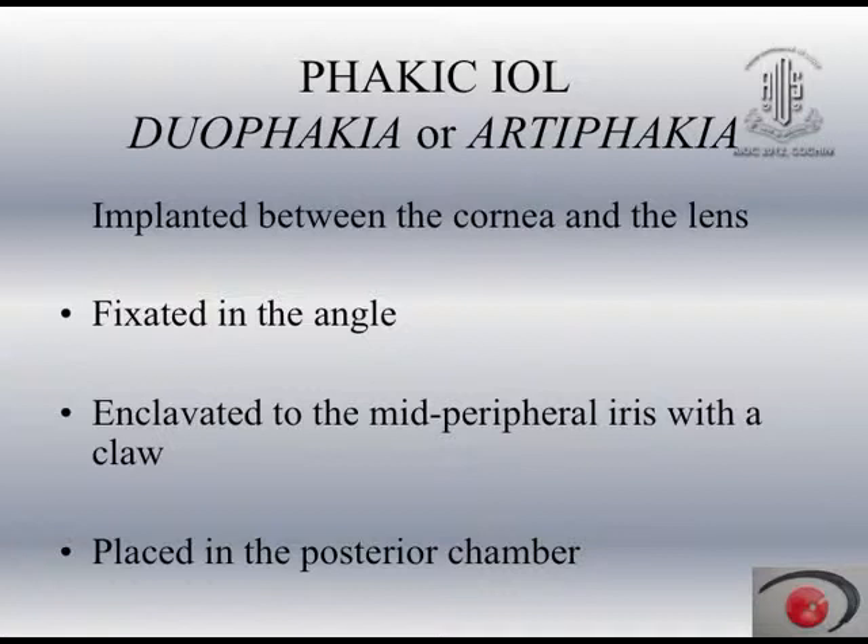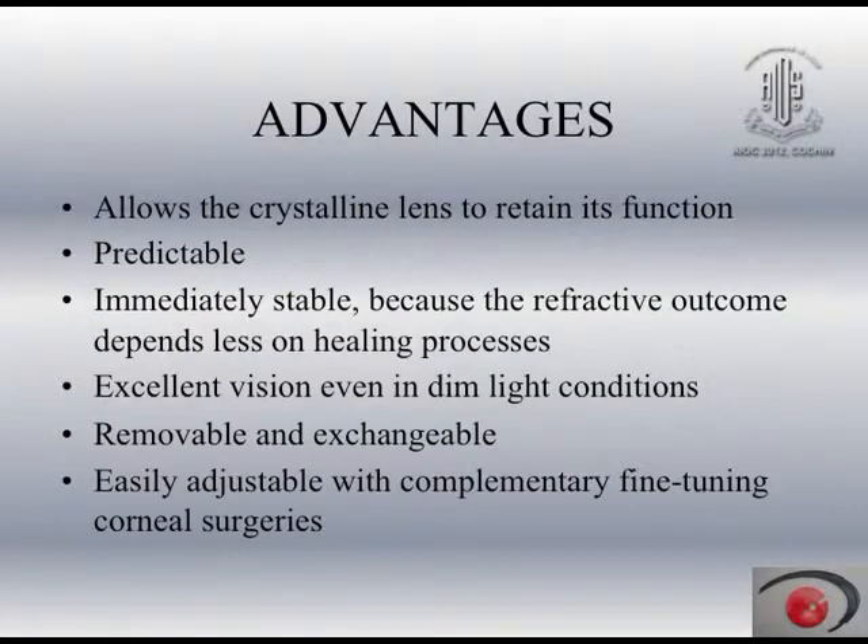What I am doing most commonly today is the posterior chamber phakic IOL, known as the implantable collamer lens. The advantage is that it allows the crystalline lens to retain its function, because most of these patients are young. Retention of accommodation is very important — if we do not retain accommodation, the patient suffers for near vision. These lenses are extremely predictable, immediately stable, and the refractive outcome depends very little on the healing process.